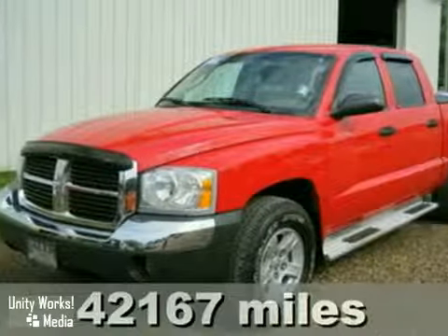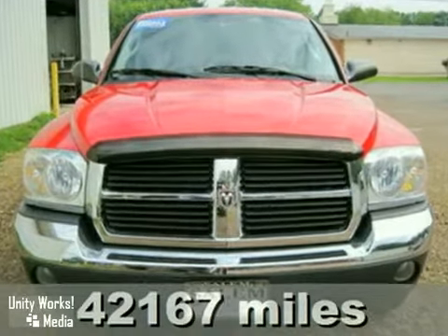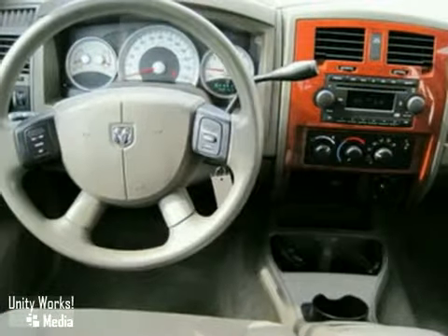It's a 2005 Dodge Dakota. Standard features include folding center rear seats, climate control, power exterior mirrors, and an AM-FM CD audio system.